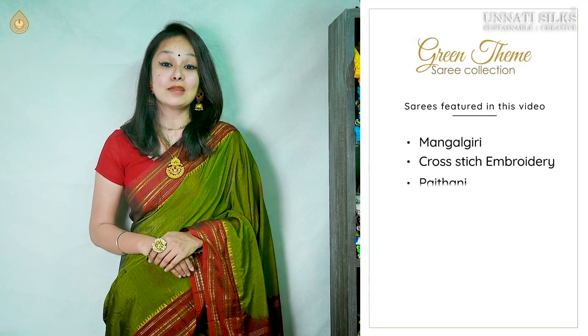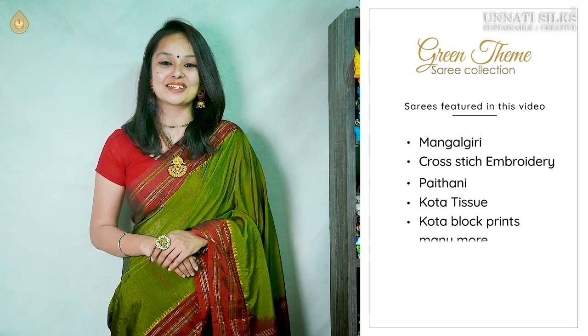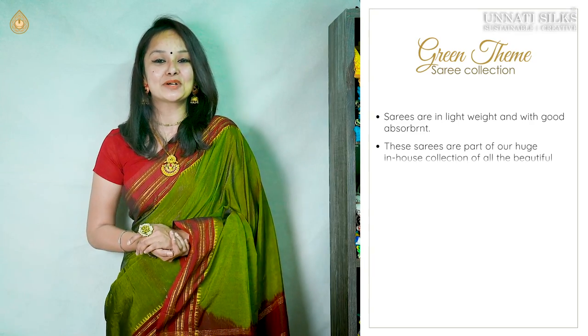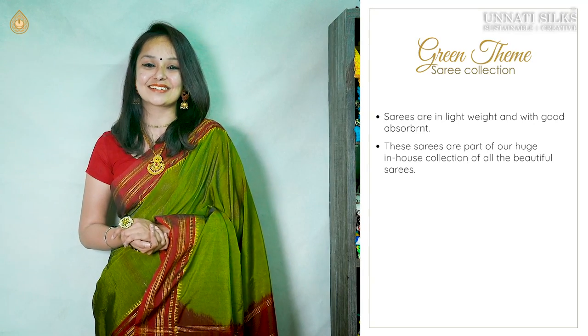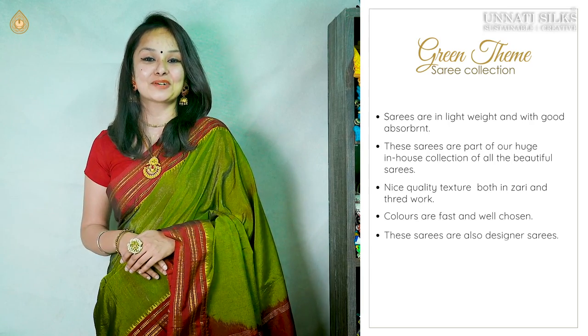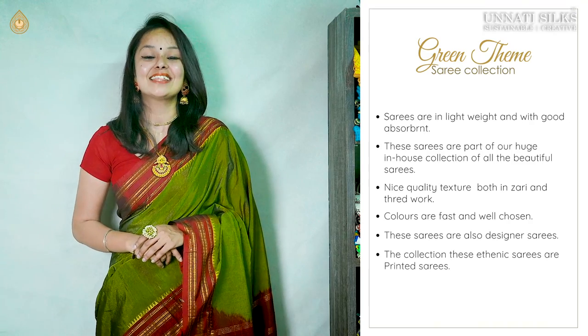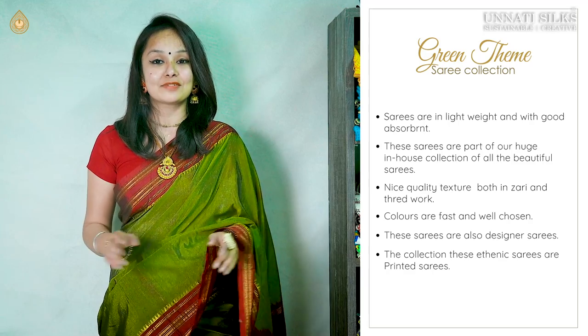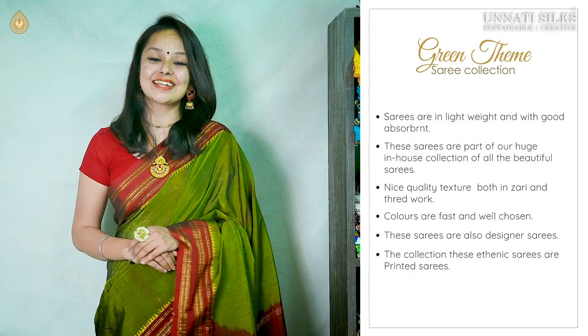We have Mangalagiri, beautiful cross-stitch embroidery, Paithani, Kota Tissue and Kota Block Prints, and many more. We are going to cover all of them in a while. These sarees are beautiful, lightweight, good absorbance, and super comfortable for the summer season. They are part of our huge in-house collections of different handlooms of sheer quality, with great texture and beautiful attractive designs both in zari and threadwork.